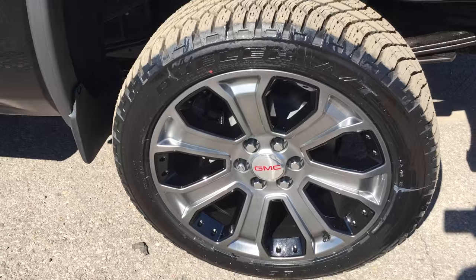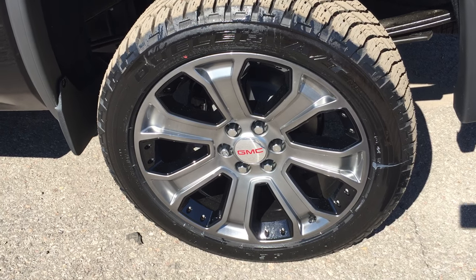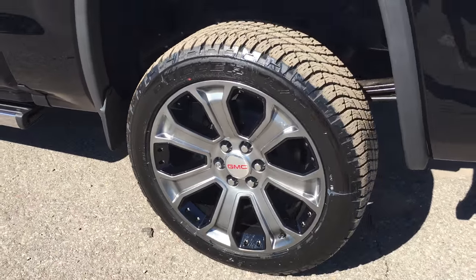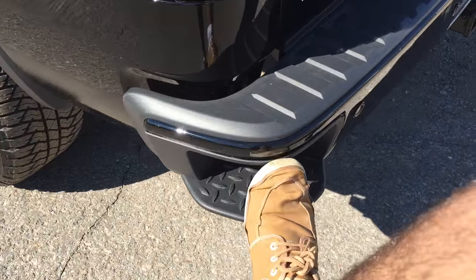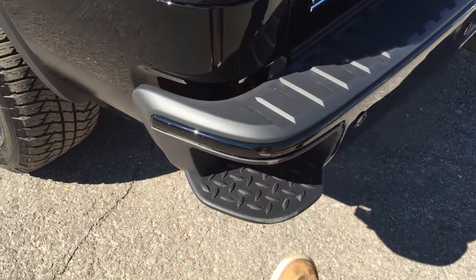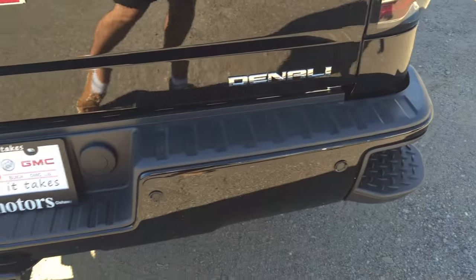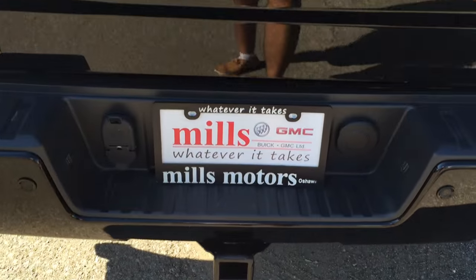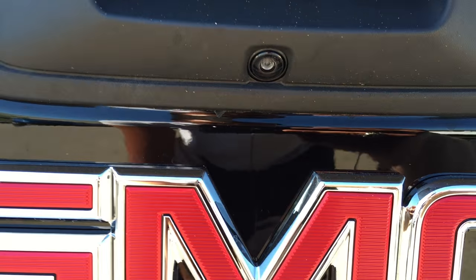Continuing to the rear of the vehicle, you can see these gorgeous 22-inch aluminum wheels with chrome inserts. On the rear bumper corner there is a nice corner step, which is handy for getting in and out of the truck bed. There are also ultrasonic rear parking sensors lined along the whole rear bumper. The hitch is down below, and the color backup camera shows up on the screen inside the truck.